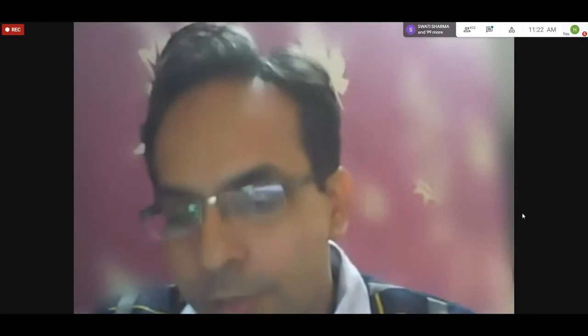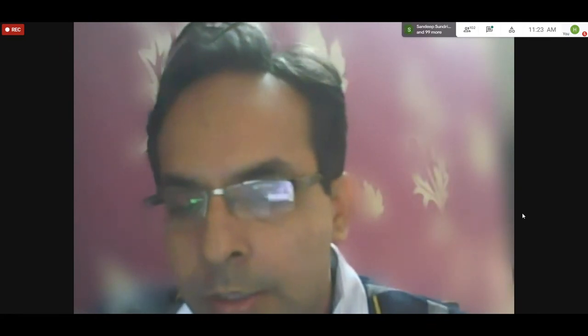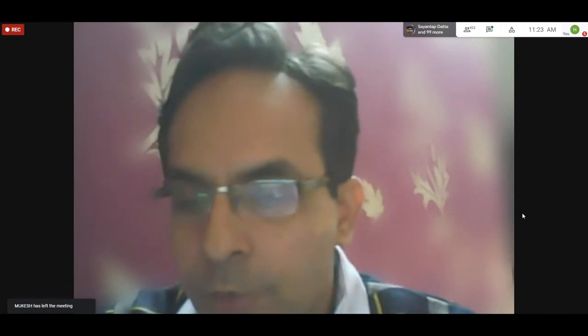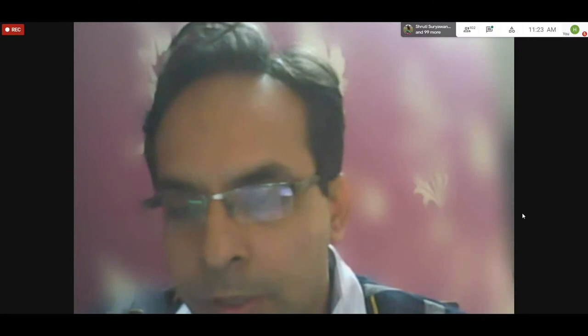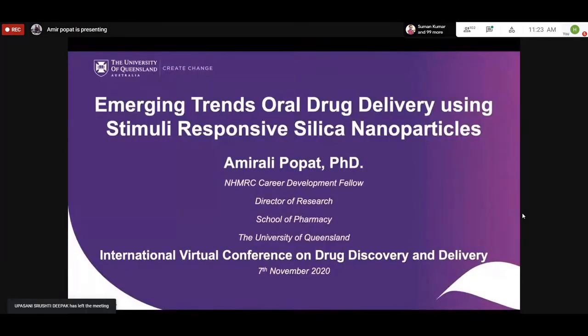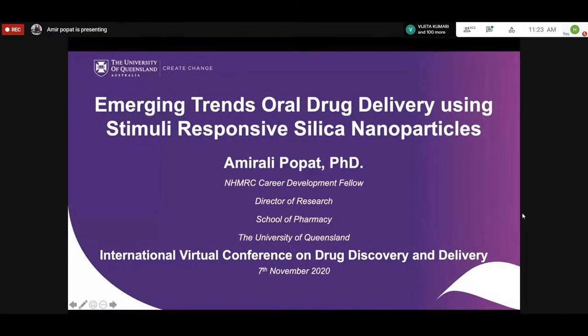The next speaker is Associate Professor Amirali Popat from the University of Queensland, Australia. He is an NHMRC fellow and director of research at the UQ School of Pharmacy, with a PhD from the Australian Institute of Bioengineering and Nanotechnology in 2012. He has a Bachelor of Pharmacy from KBIPER and Master of Pharmaceutics from LMCP, with research interests in advanced drug delivery and nanomedicine. He has published over 45 journal articles and holds three patents, with his group receiving more than $6 million in funding over the past five years. He is president of the Australian Controlled Release Society and an advisory board member of journals including Pharmaceutics, DDTR, and Nanoscale Horizons.